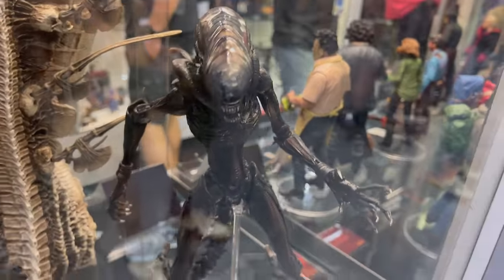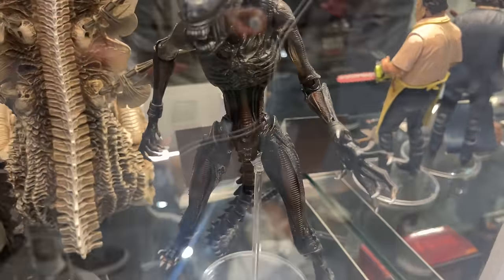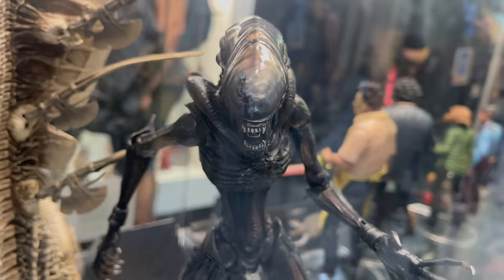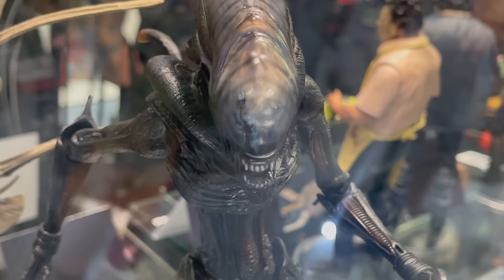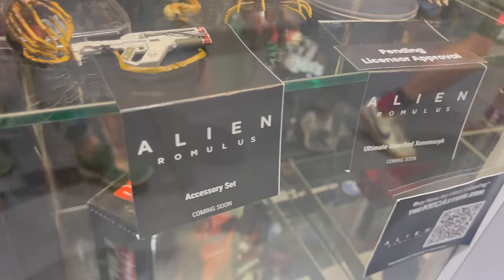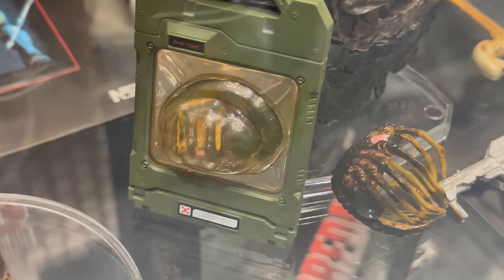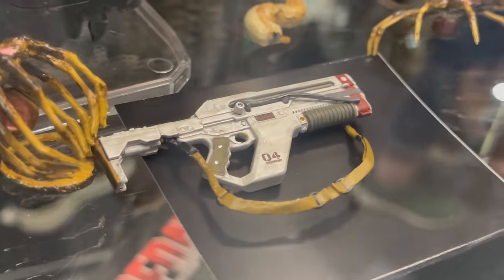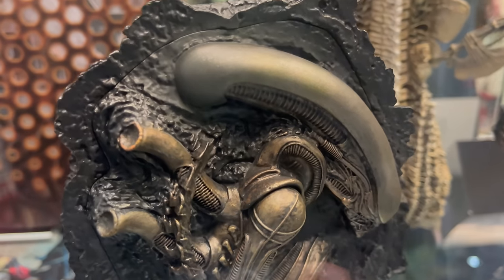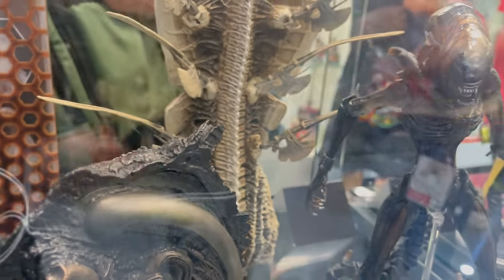Something I'm really looking forward to seeing is the Alien Romulus. I'll zoom in on that — I think that looks very cool. Alien Romulus. I can see like a little crack in the dome right there — that'll be interesting to see how it gets that. This is the Ultimate Scorched Xenomorph and the accessory set. We've got various elements from the new movie — the face hugger, the gun, various face huggers, newborns. I think that looks so cool. So very stoked about that.